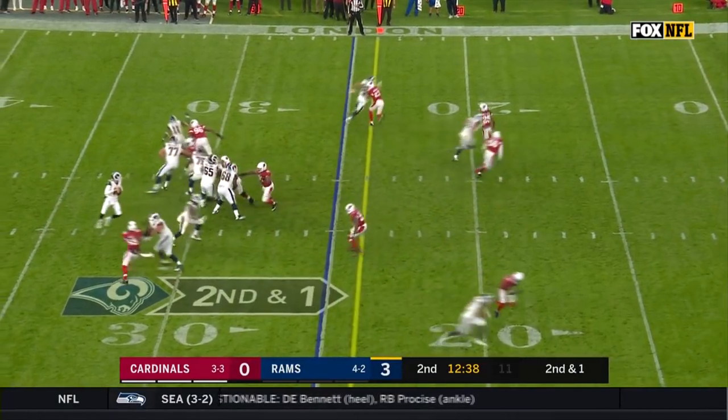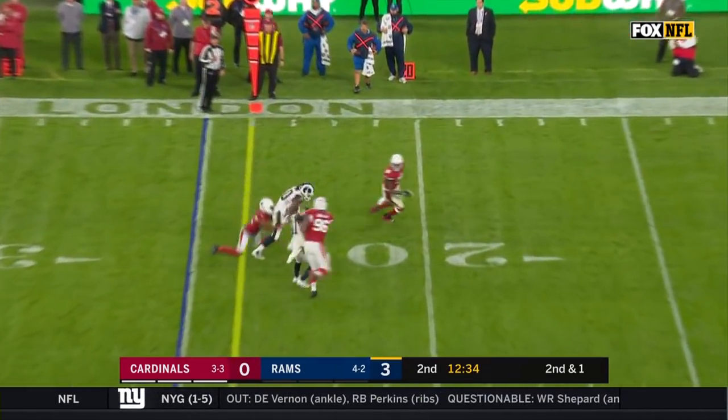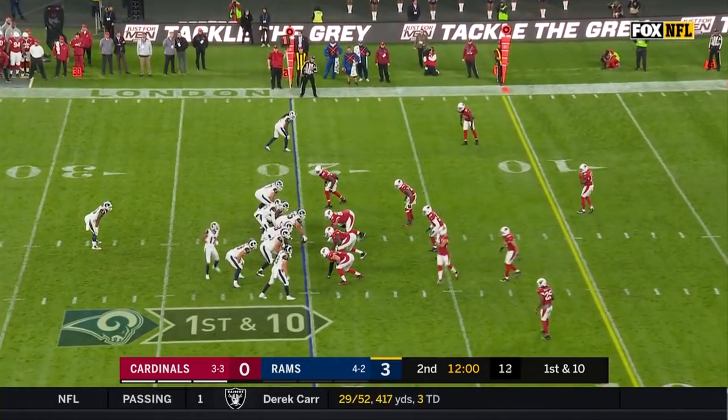From the 25, Goff off the play fake, stubs it off to Gurley. Todd Gurley down to the 20. He came into the game as the leading receiver, took a lot of first downs this year, Gurley.